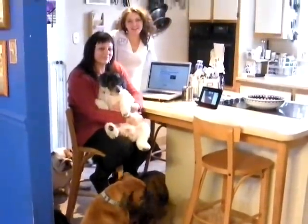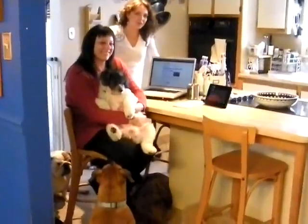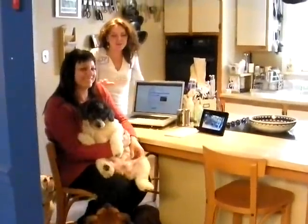This is my mom and co-canine owner, Luda. Whenever she's working on the computer, the dogs love to hang around her and play.